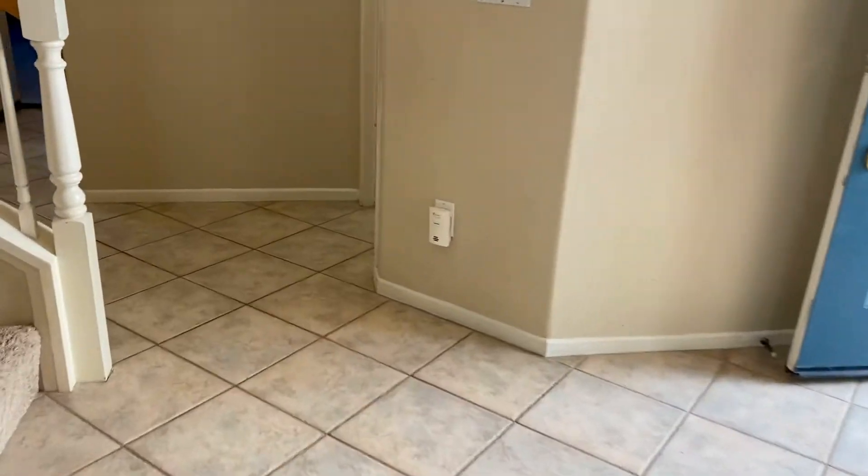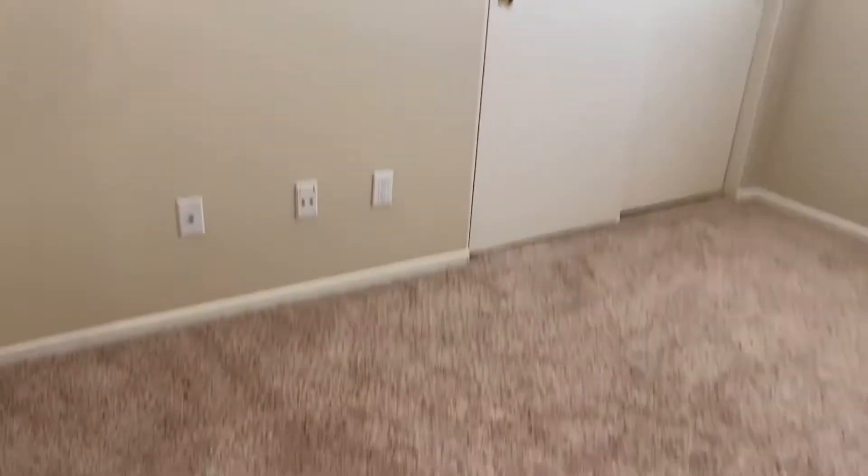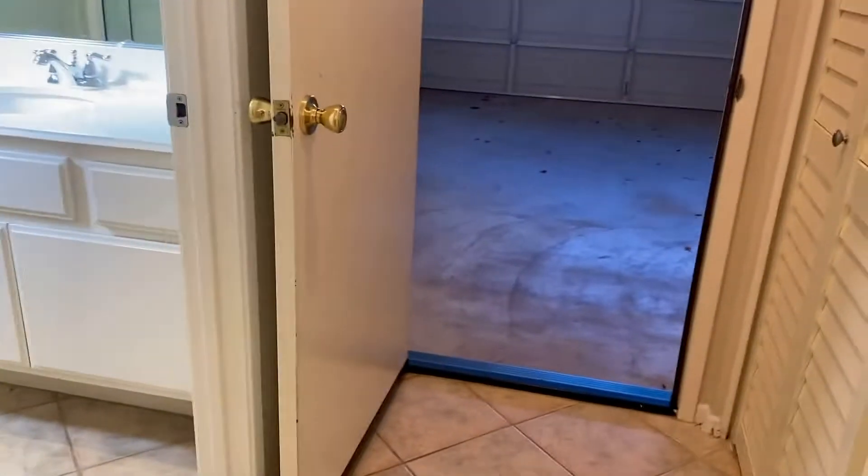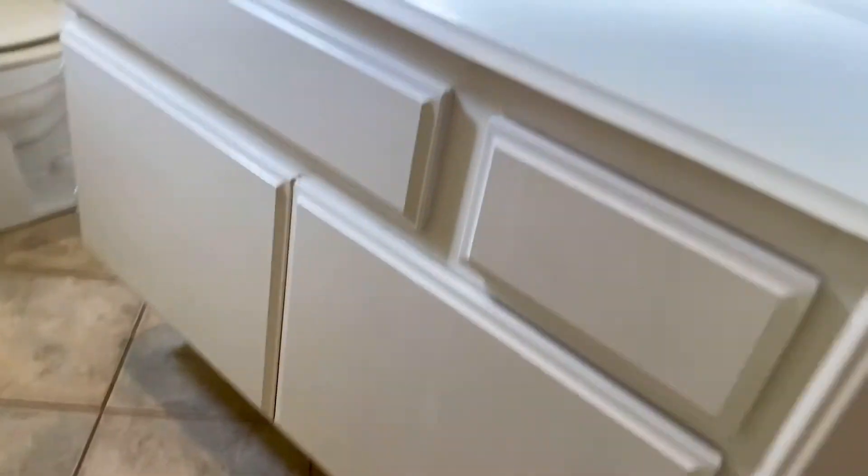One full bedroom and full bath downstairs. Bedroom also has a fan, nicely carpeted closet. It has a very deep closet system with lots of storage in the back. Full bathroom downstairs.